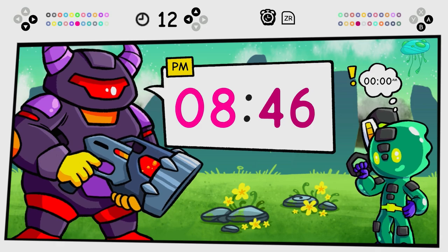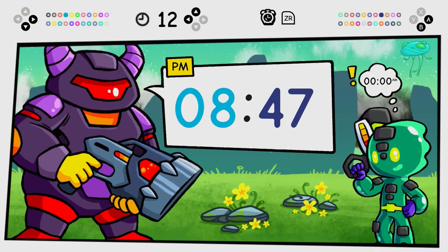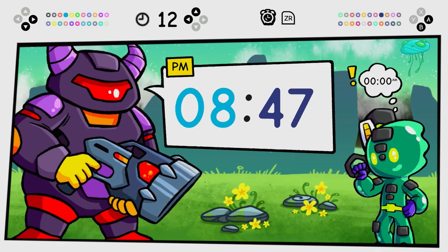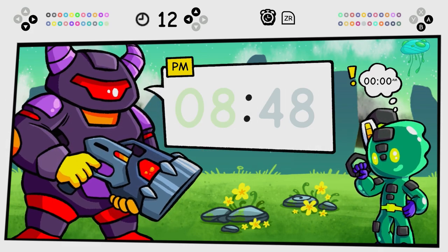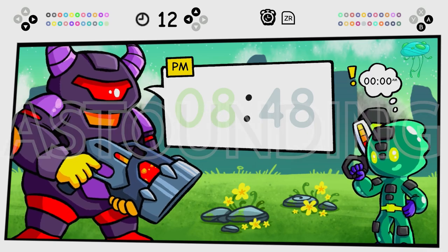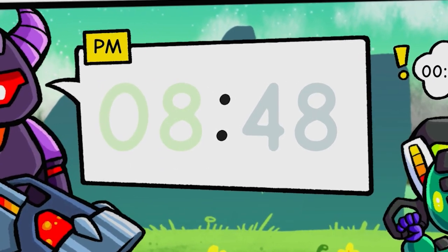Amazing. Feeling a bit blue? How about some blue to match the way you're feeling? Awesome. Don't really want to be able to see the time? Go with these colours. Whatever you want from a clock, Clock Two has you covered.